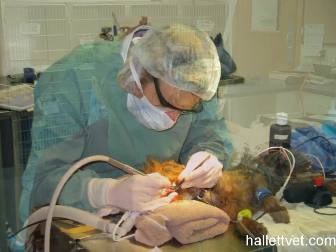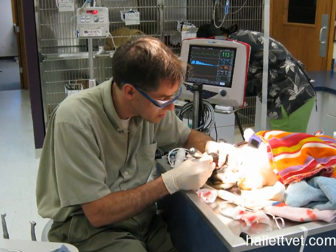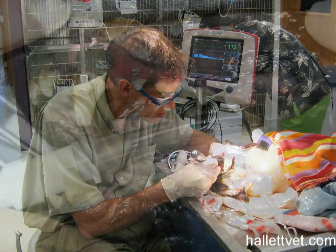Hi, I'm Dr. John Hallett here at Hallett Veterinary Hospital. Many dogs and cats need significant dental work to keep their mouths healthy and comfortable. Brushing your pet's teeth three times a week will help slow the progression of dental disease and keep their breath nice.